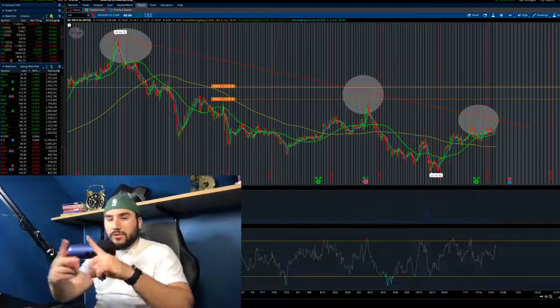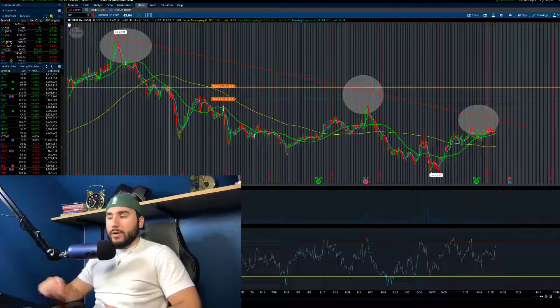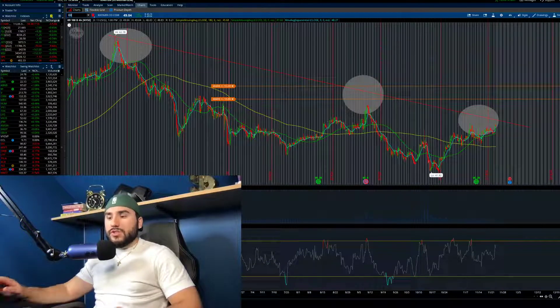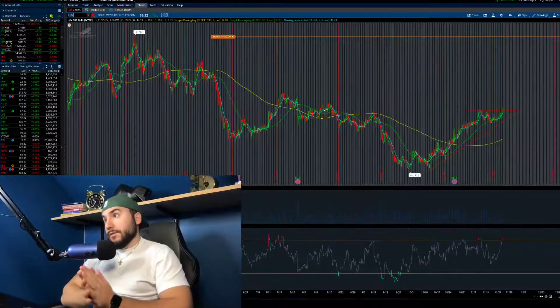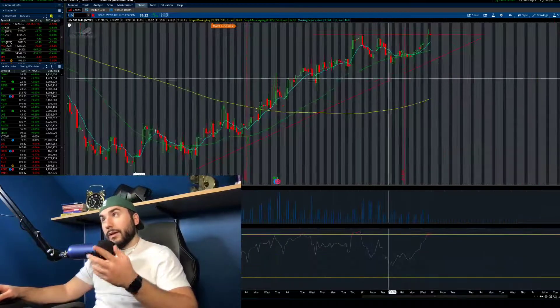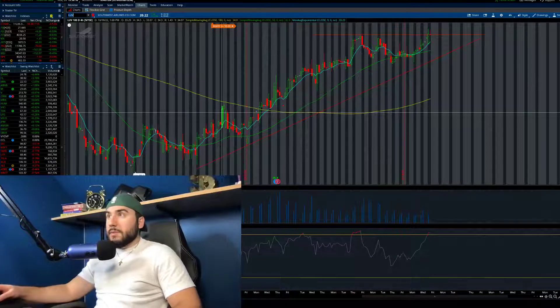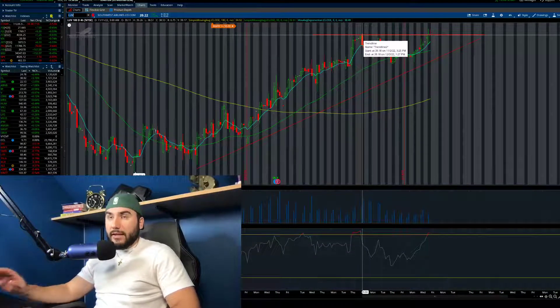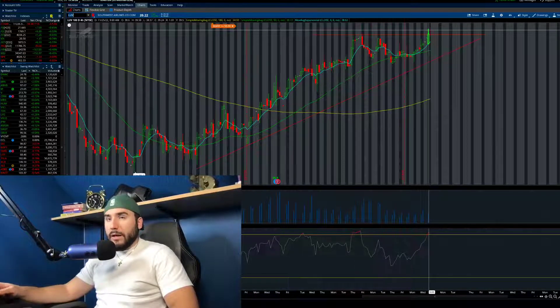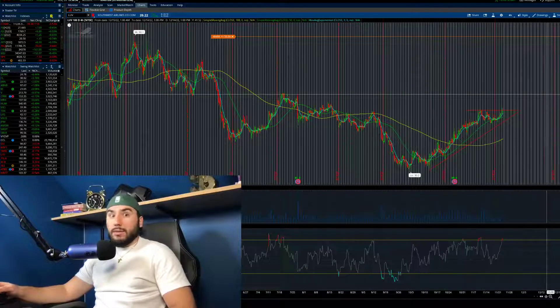The next one - we're going to group these two together - is the airlines. We have ticker symbol LUV, which is Southwest Airlines. This is also an ascending triangle. We have clear higher lows being made and we had resistance at about $39. Keyword is 'had' - because on Friday we did start to break out. We hit about $39.50, closed above $39, which is good. So the ascending triangle on Southwest Airlines is actually slowly playing out and we're catching it early.